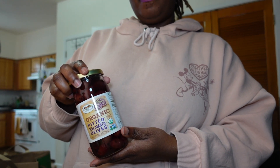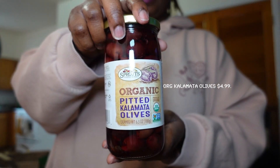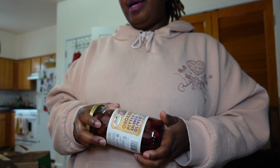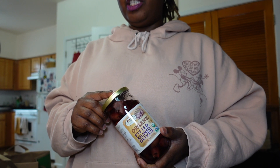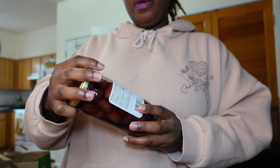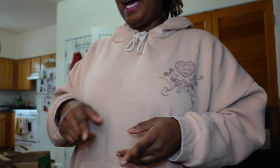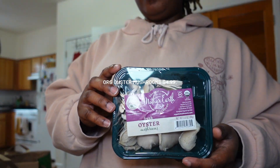We also have some organic Kalamata olives. I'm not really an olive fan to be honest, but I'm trying to get into things that are good for me regardless of taste. I kind of train myself to eat a certain way — it's more mental than anything. I plan on putting these on top of our pizza. I've had olives in pasta before and it was great.